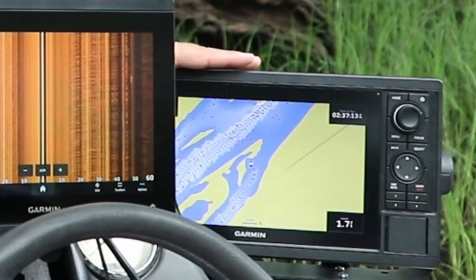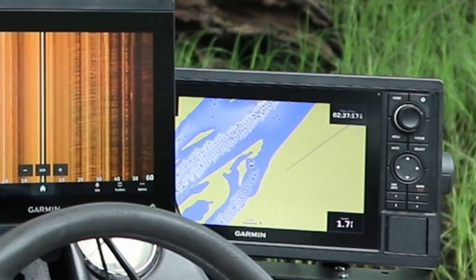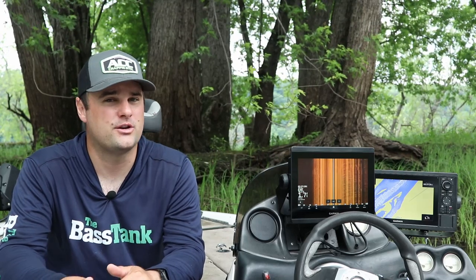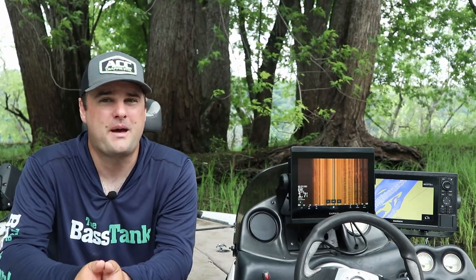For bigger Garmin units, you're probably looking at EchoMap Ultra units, though I don't know if you'll get much of a discount since they just came out two or three years ago. Something like the GPSMap 1042 XSV you might be able to pick up for under $1,000. For Humminbird, Helix 10 Gen 1s or Gen 2s might be findable under $1,000. Anything built after 2015 has pretty good mapping.